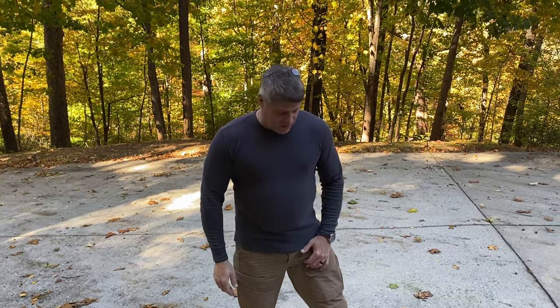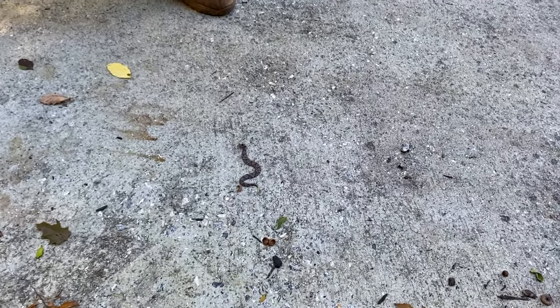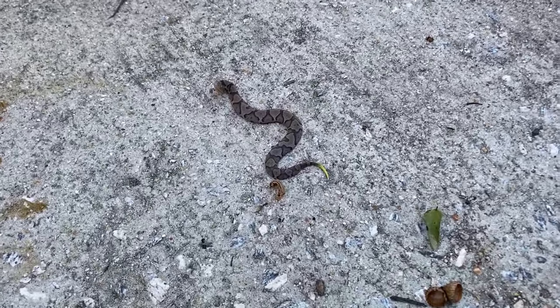Hey guys, just a quick reminder that even though summer may be over, snakes are still out. Check out this little one I just saw a minute ago when I came out to get my mail. This is a baby copperhead snake.